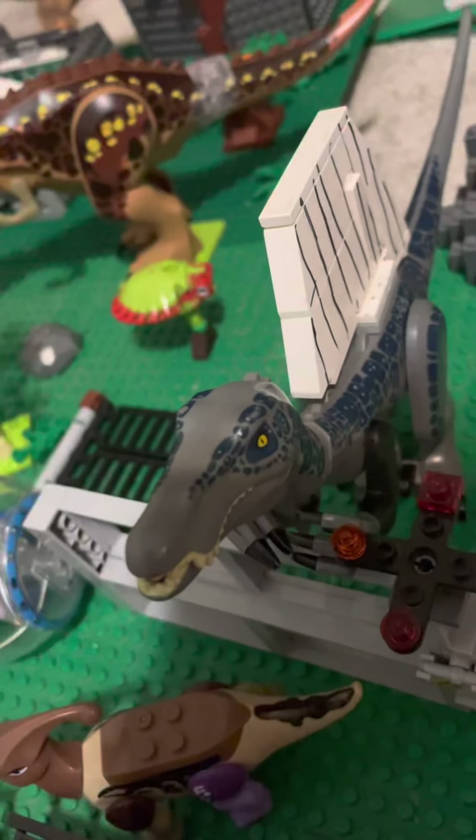Then over here is where we have our Baryonyx slash Spinosaurus. He is right now in the restricted area. And over here we have our Indominus Rex paddock.